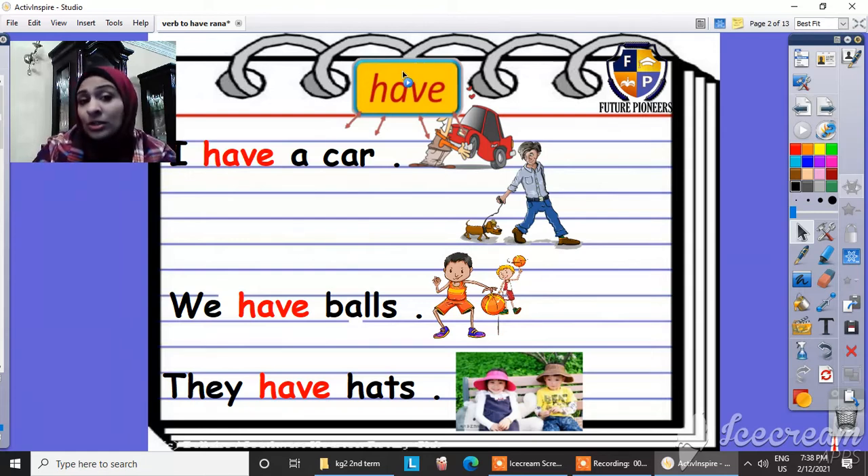Now I'm going to talk about 'have'. When can I say 'have'? When I'm saying 'I', I can say 'I have'. I have a car — when I'm talking about myself. When we are using 'we', we can say 'we have bowls'. And when we are saying 'they', we can say 'they have hats'.